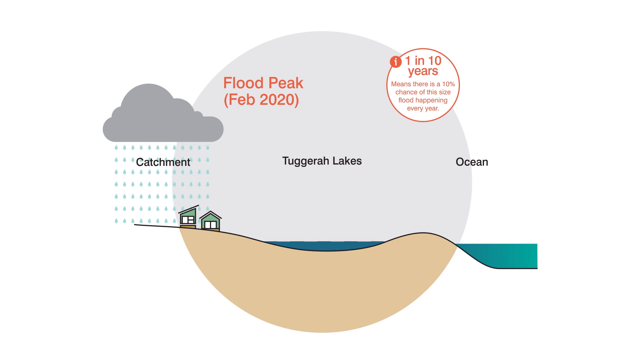Followed closely by June 2007, known as the Pashabalka flood, at 1.65 metres. Prior to the February 2020 flood, the entrance channel was open. The width at the narrowest point of the entrance channel was 40 metres, measured at mid-tide.